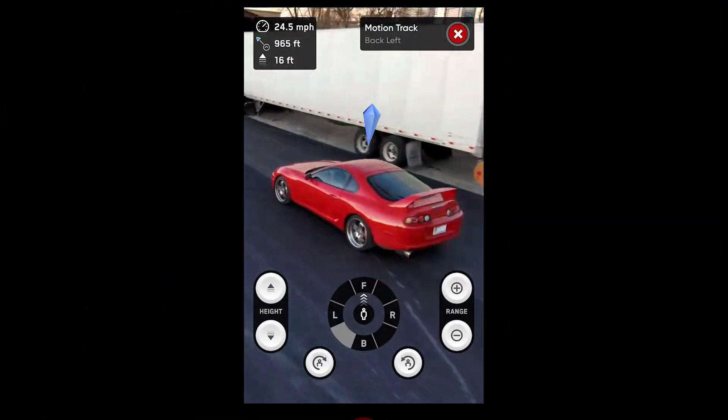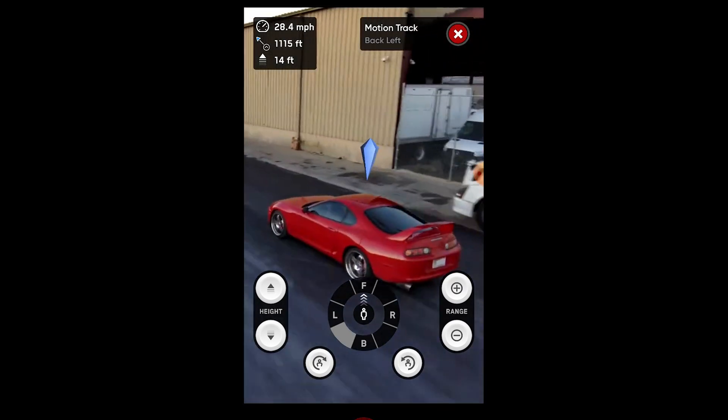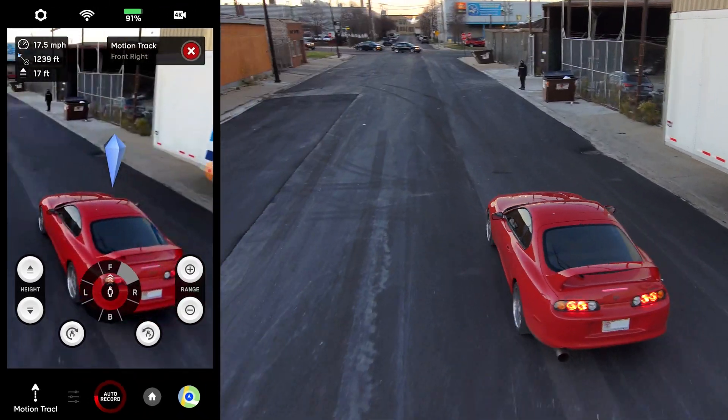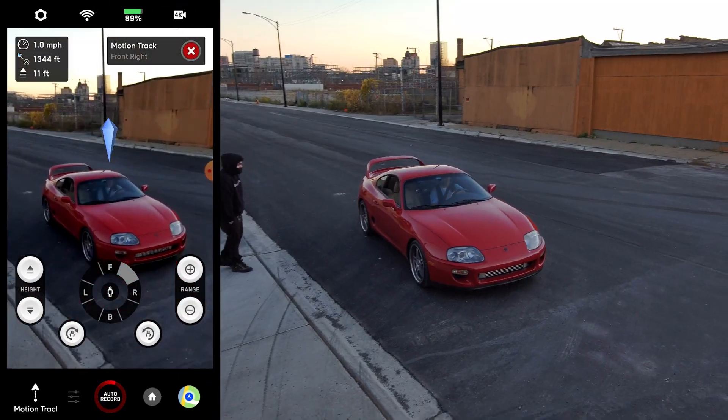So if you watch my phone screen overlay, you can see what inputs I'm giving the drone. I'm telling it to follow me from the right, then the front, and I'm switching it back and forth as the drone is tracking my car. My whole idea here is to confuse the drone and see what it does.